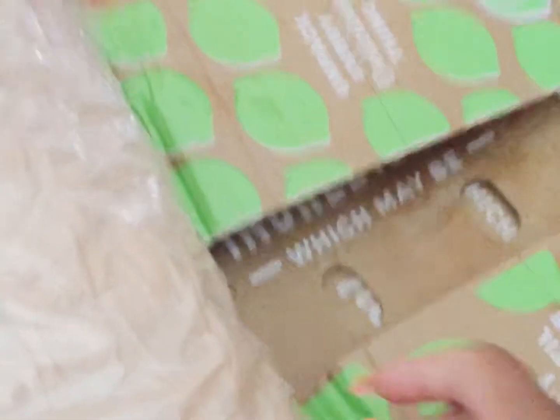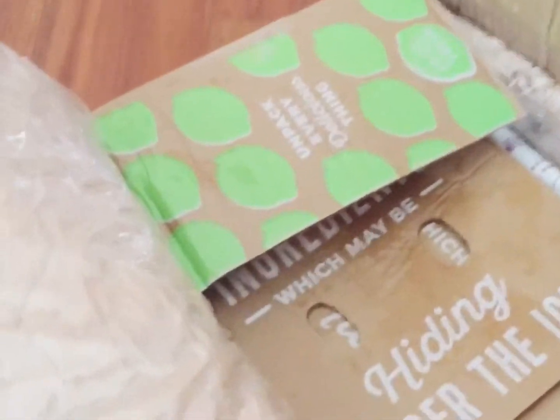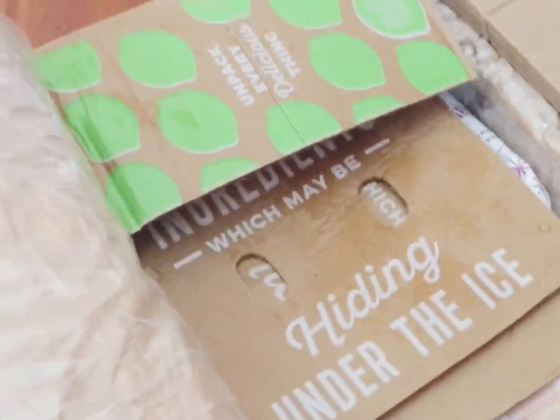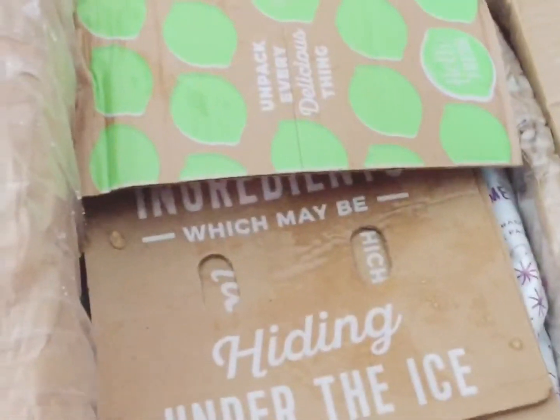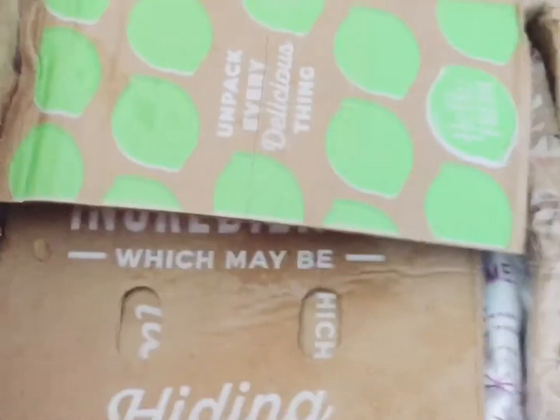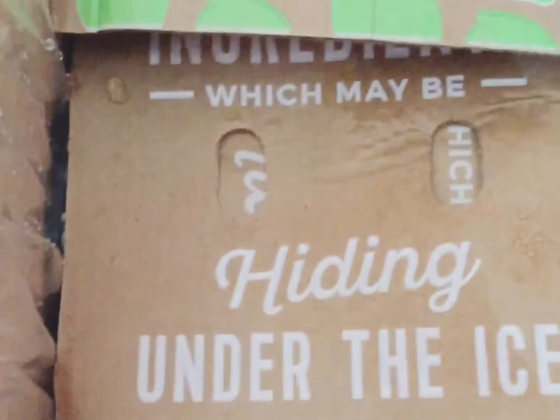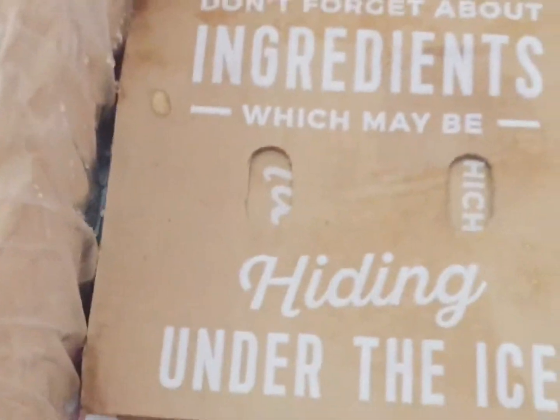Hello Fresh meal experience — I want to show it to you guys because I've heard so much about them. A couple of YouTubers that I watch and follow, I saw that they've used Hello Fresh before, so I wanted to try it out too. The food comes packaged very well.